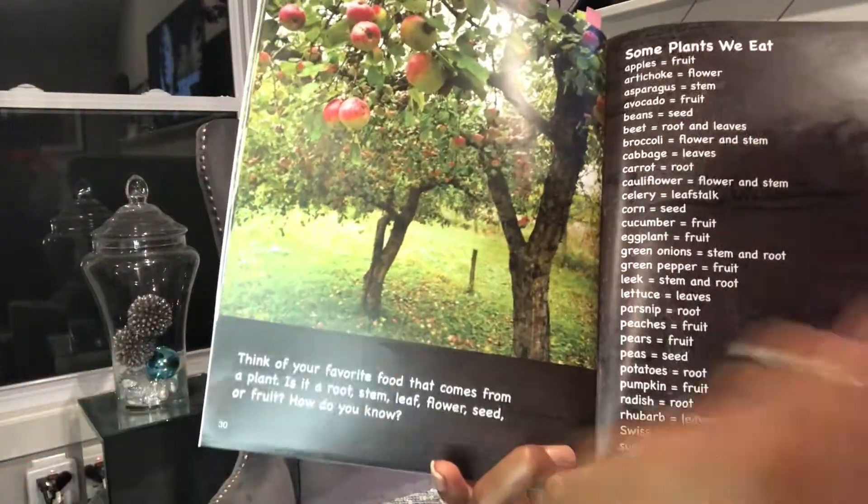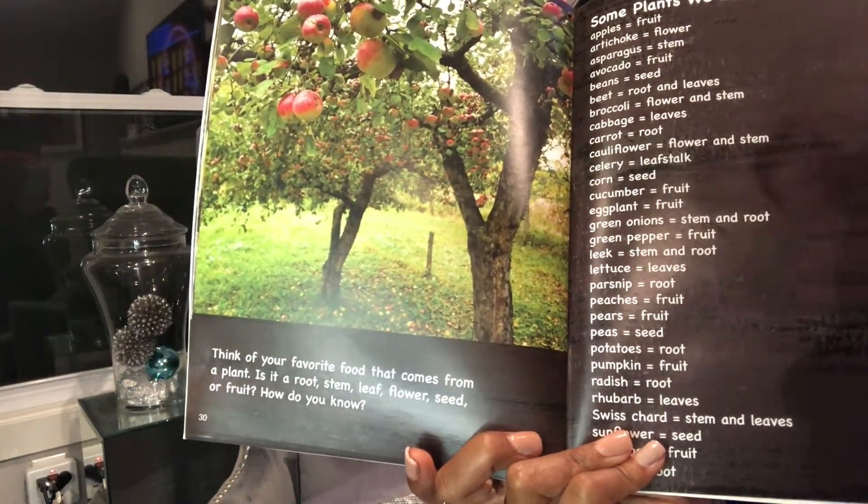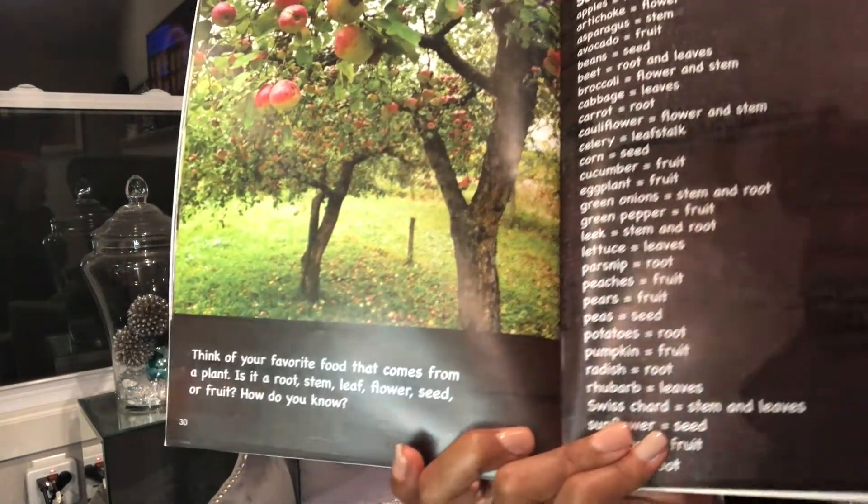Think of your favorite food that comes from a plant. Is it a root, stem, leaf, flower, seed, or fruit? How do you know?